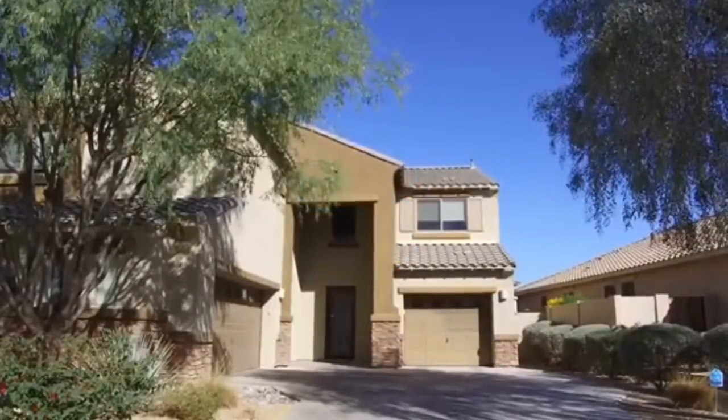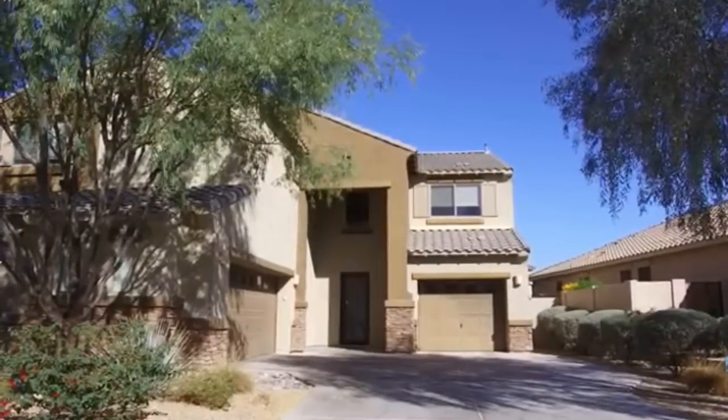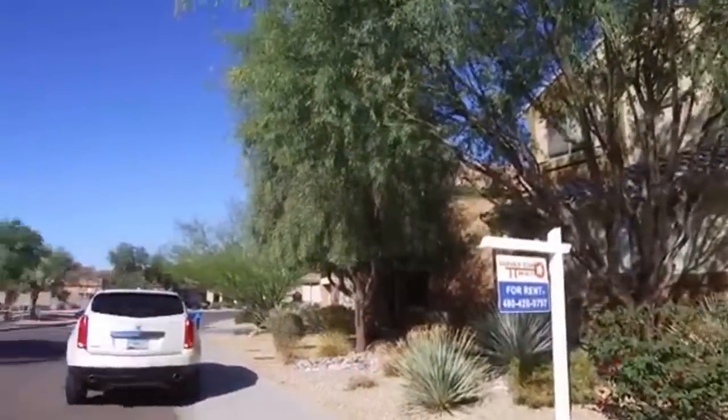Hi, this is Lisa. We are here at 23018 North 41st Street in Phoenix doing a video tour, and by the end of this video you'll know if this is the home you'd like to live in. We'll pan around the area so you can get an idea of who your neighbors might be.